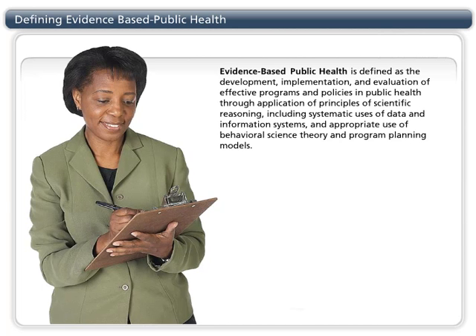Evidence-based public health is defined as the development, implementation, and evaluation of effective programs and policies in public health through application of principles of scientific reasoning, including systematic uses of data and information systems, and appropriate use of behavioral science theory and program planning models.